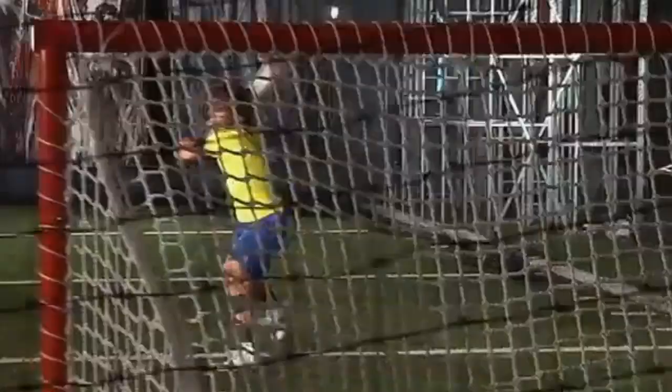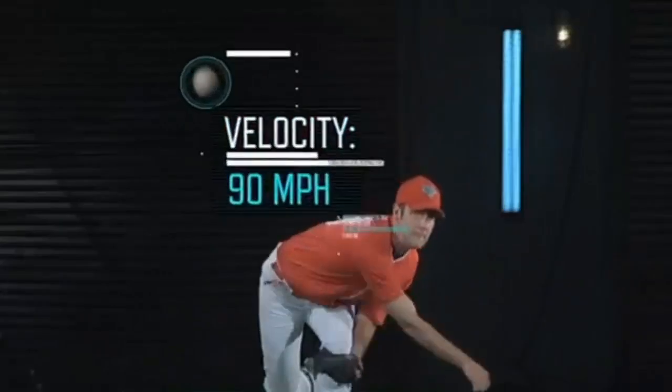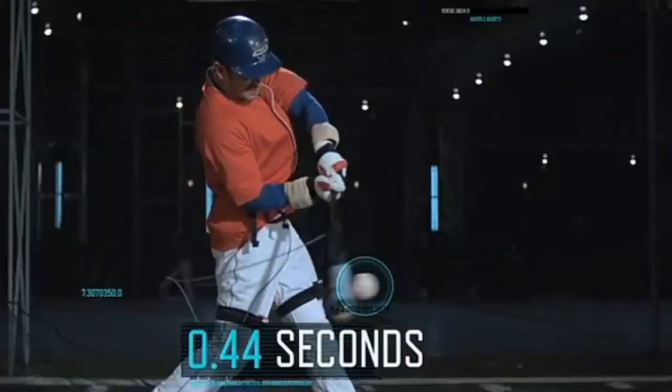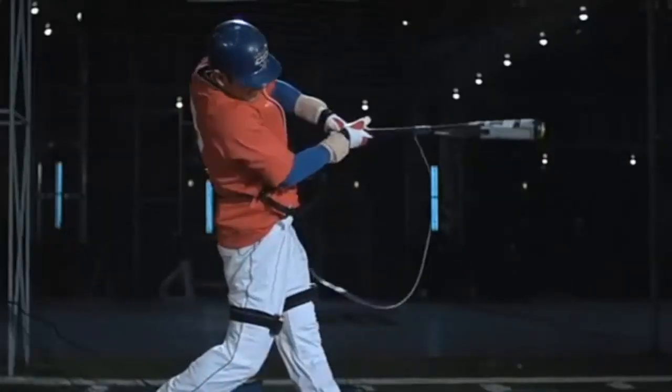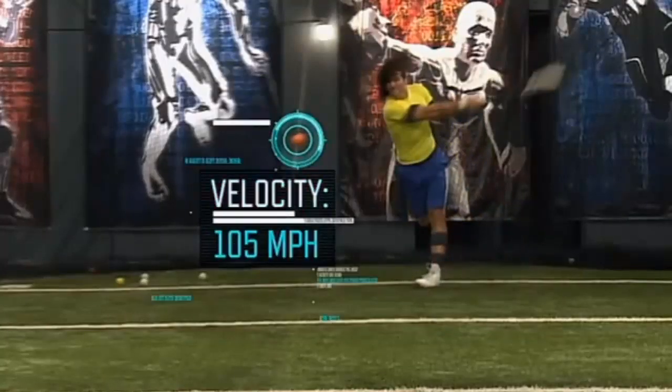Sports Science on ESPN puts this in perspective. From over 60 feet away, a 90-mile-an-hour fastball crosses home plate in less than 44 hundredths of a second — a lacrosse ball fired at 105 miles an hour...